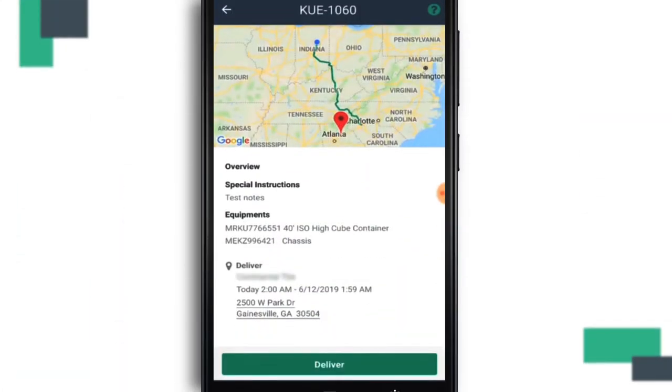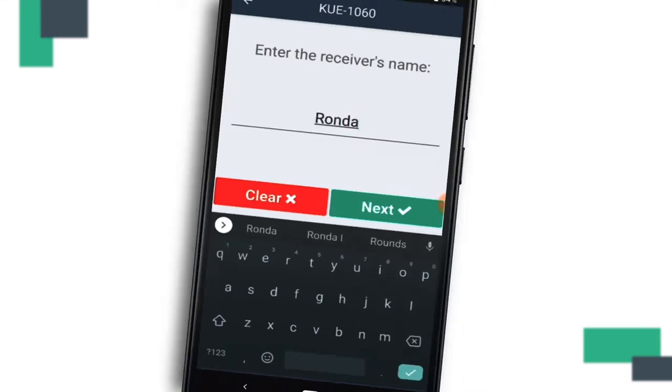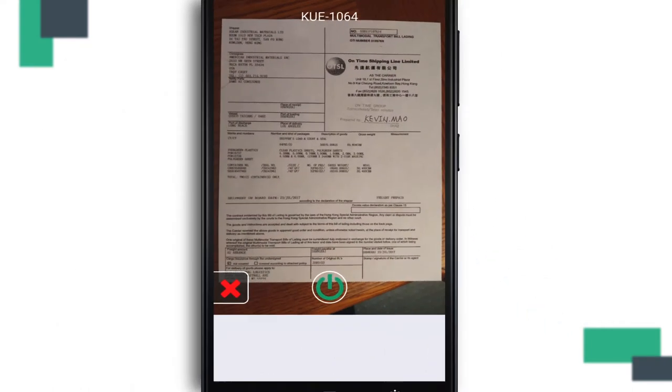When you arrive at your delivery destination, you can begin to finalize the delivery process by selecting the Deliver button at the bottom of your screen. Here, you will be asked to enter in the name of the individual accepting the shipment, have them sign in the space provided on your mobile device, and it will also prompt you to take photos of the proof of delivery documents.